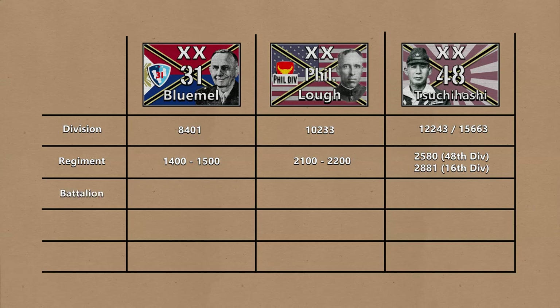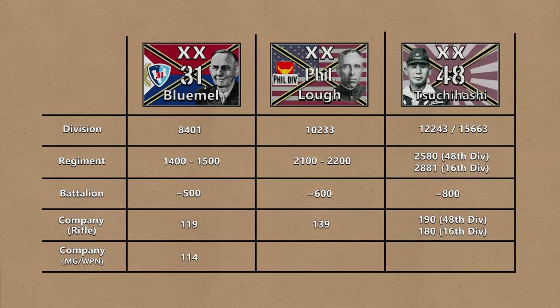As for infantry battalions, there were around 500 in a Philippine Army battalion, around 600 for a US Army battalion, and around 800 for a Japanese Army battalion. For company sizes: a Philippine Army Rifle Company had 119 men, a US or Scout Rifle Company had 139, and a Japanese company had 190 men — or 180 in the case of the 16th Division. A Philippine Army Machine Gun Company had 114 men, a US Army Heavy Weapons Company had 151, and the Japanese had 223, which is almost twice as large as a Philippine Army Machine Gun Company.